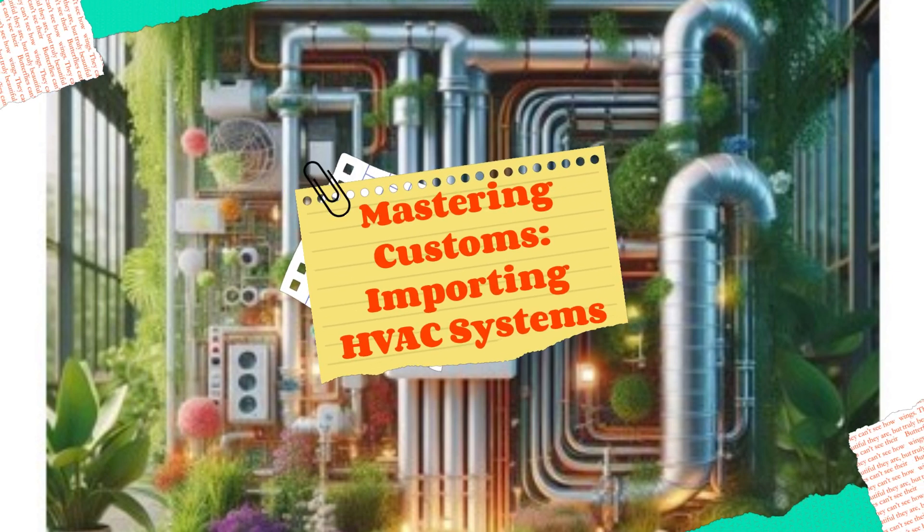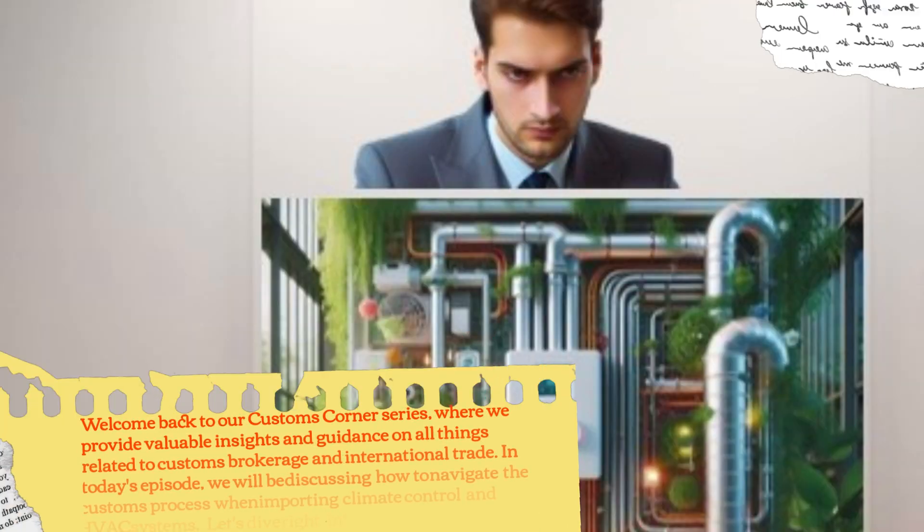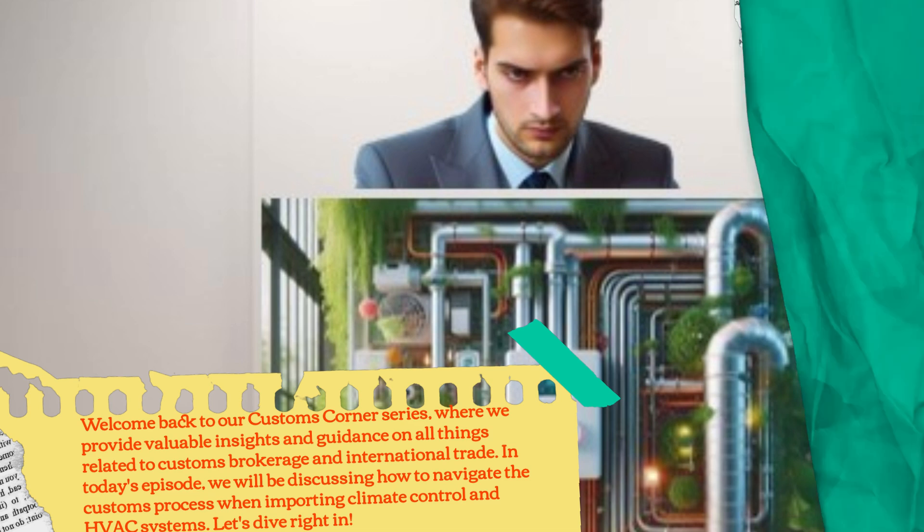Mastering Customs: Importing HVAC Systems. Welcome back to our Customs Corner series, where we provide valuable insights and guidance on all things related to customs brokerage and international trade. In today's episode, we will be discussing how to navigate the customs process when importing climate control and HVAC systems. Let's dive right in.